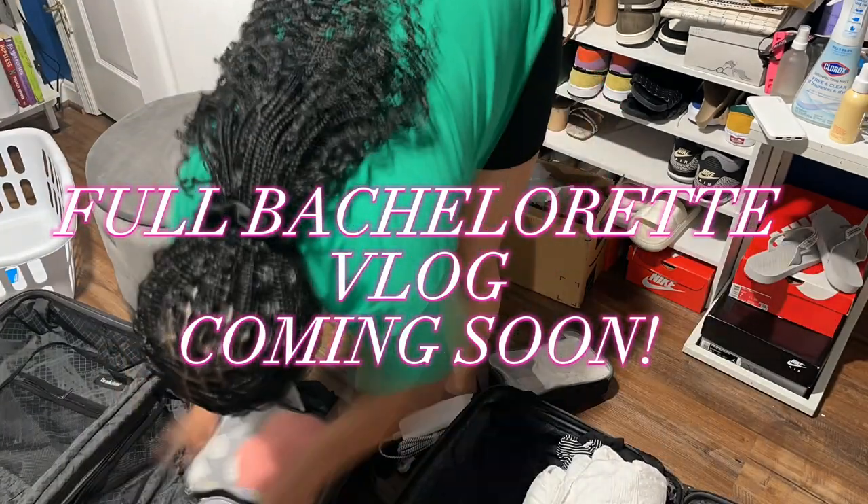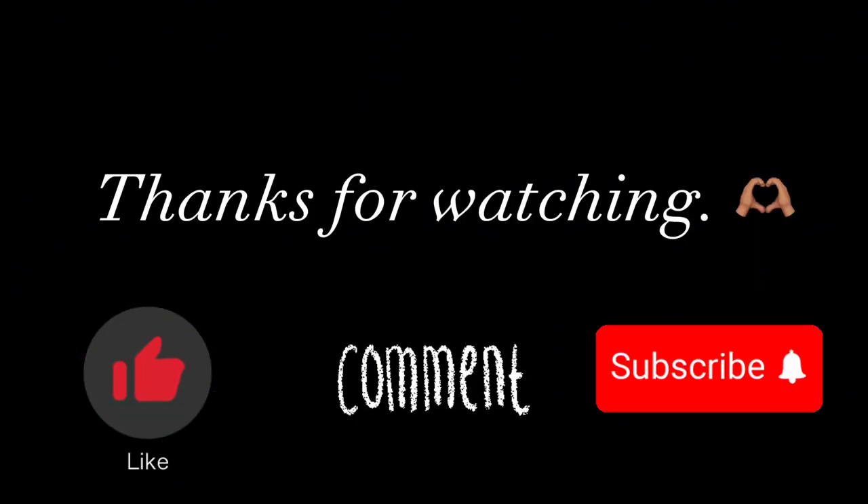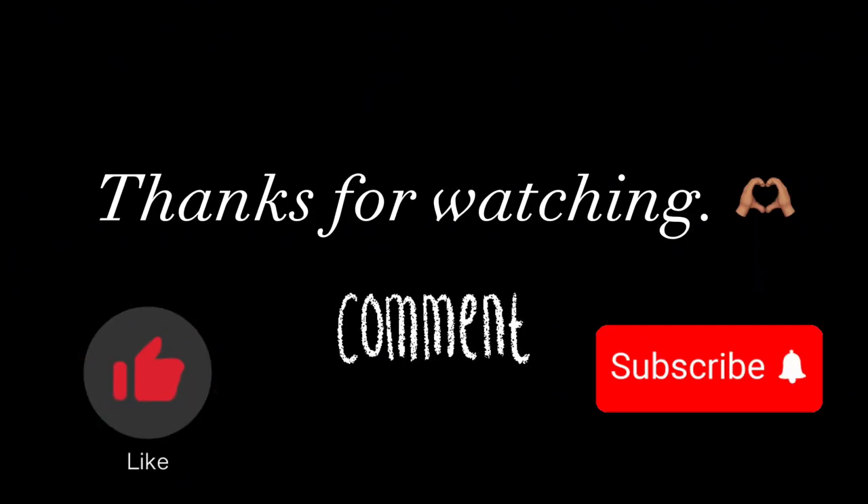The full bachelorette trip video is on the way — let me know if you guys want that. I hope this video was helpful to you. Please let me know in the comments if you liked any of these tips, and thank you so much for watching.